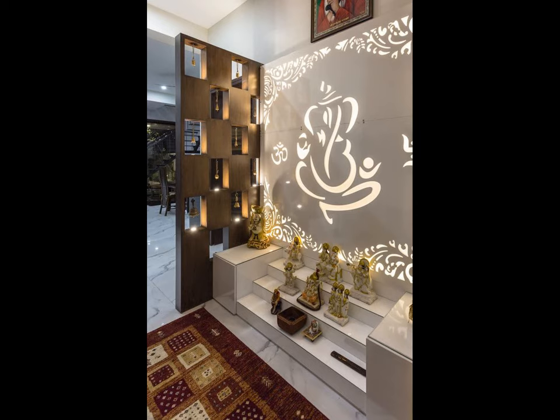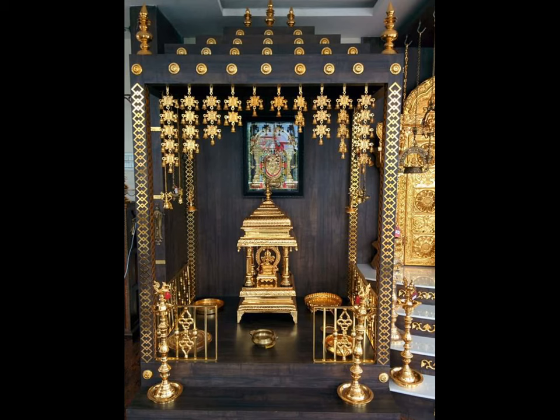For those who look at puja room design per Vastu Shastra, the area for prayer should ideally be planned in the northeast direction of the house.